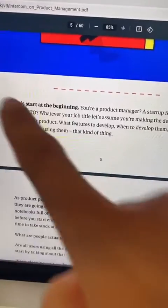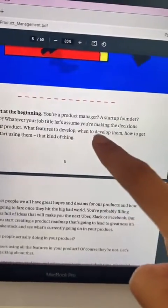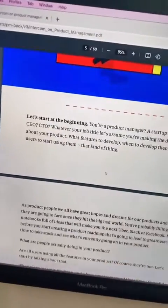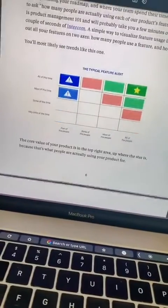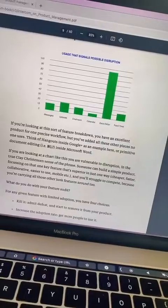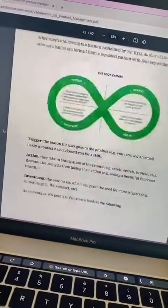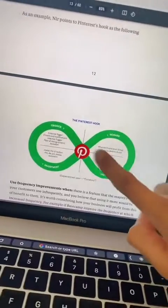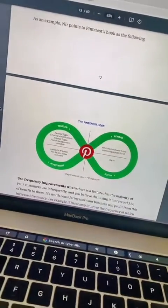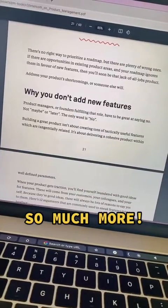For example, it says: "Let's start at the beginning. You're a product manager, a startup founder, a CEO, a CTO — whatever you are, let's assume you're making decisions about the product." They talk about doing a feature audit, how to figure out feature usage, how to identify very disruptive features, how to improve features, different types of improvements, using great examples that you will understand — like a Pinterest example — how to find opportunities for new products, and when not to add new features.